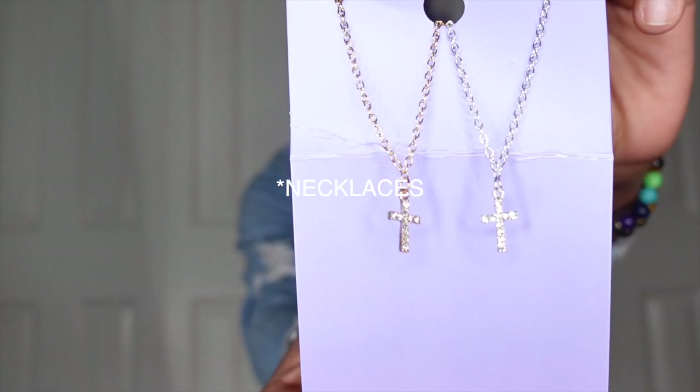Also from Claire's I got these two cross chain bracelets — one silver and one gold. I broke all my chains recently — my chain bracelets and my necklaces — so I needed to replace them and just picked these two up for now.